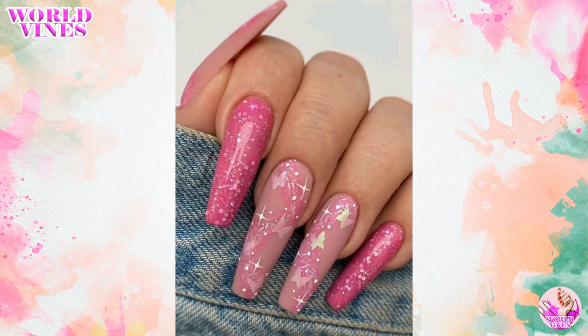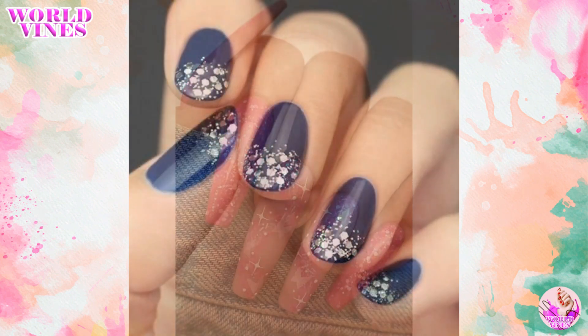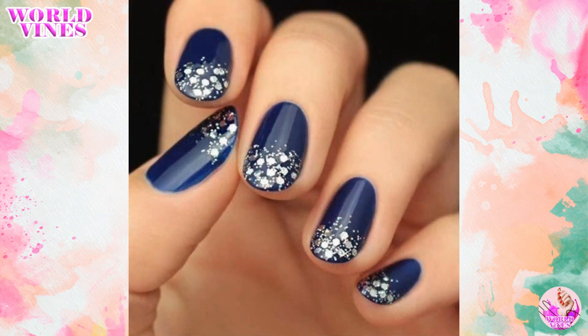A trendy and eye-catching look that's perfect for adding some sparkle to your day is glitter ombre nails. They look so beautiful on your wedding dress.